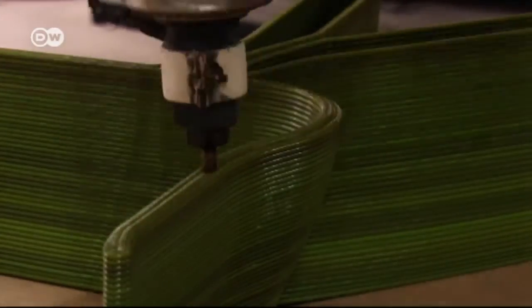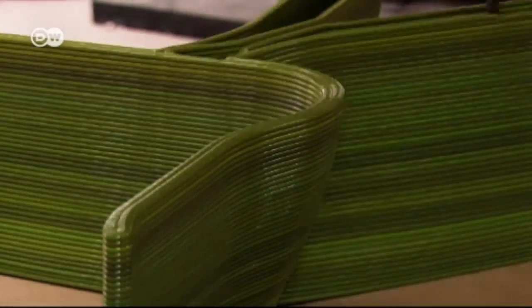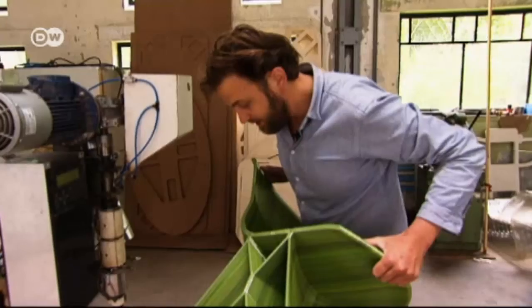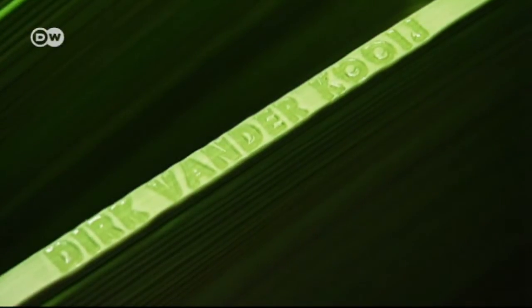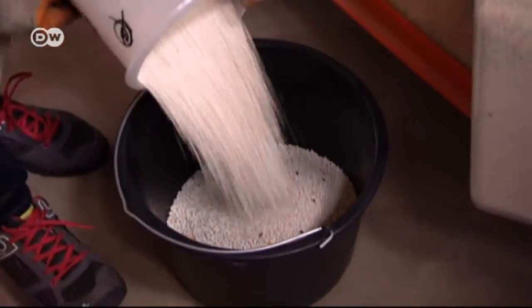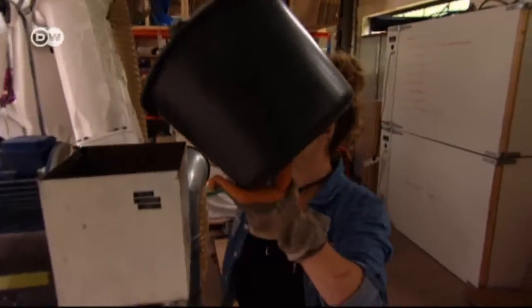It works by applying layer after layer of liquid plastic, taking up to three hours until a chair is ready. The raw material is plastic particles that come from old shredded refrigerators.